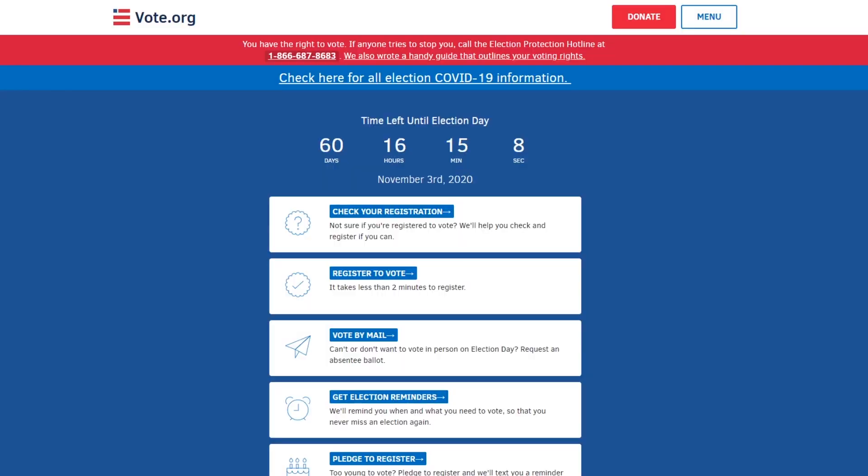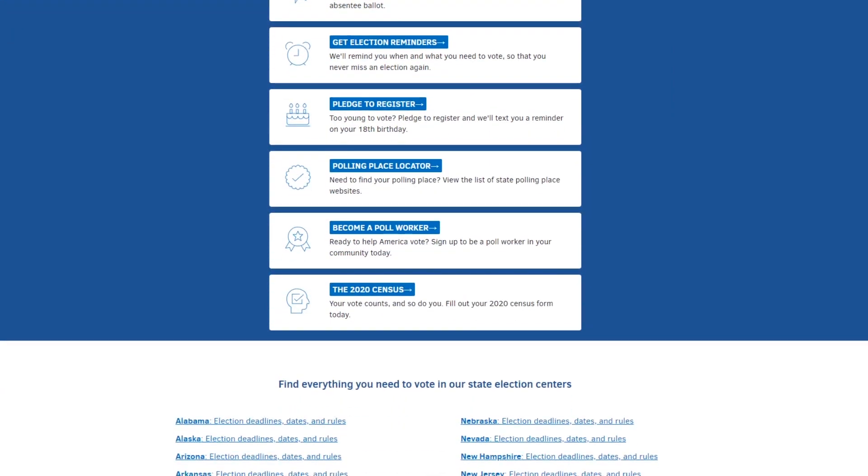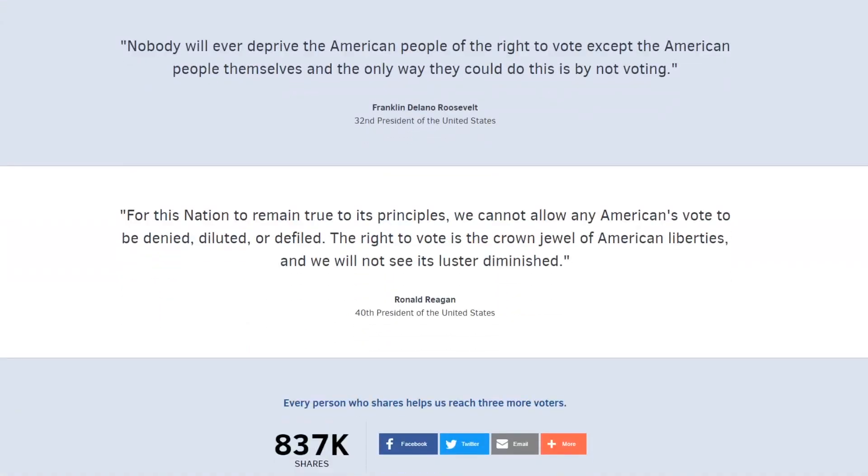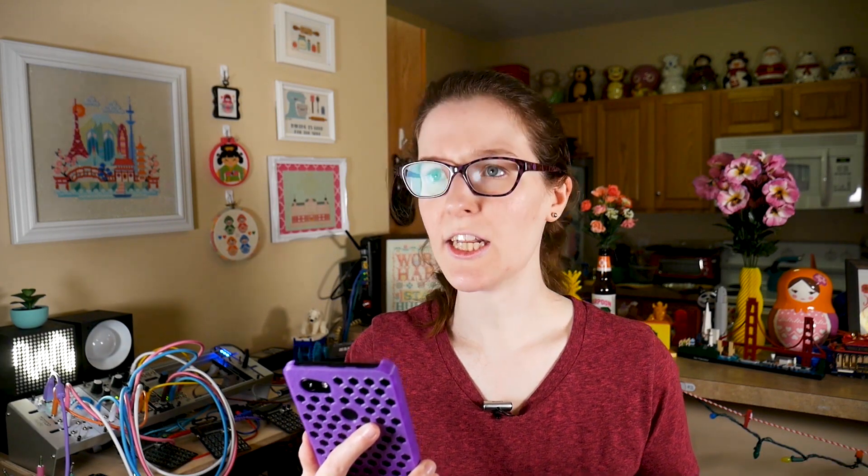Places like vote.org — they're a non-profit that has everything you could ever want to know about voting listed on their website: voter registration, all the ways you can vote, and even deadlines and guidelines by state. It says here the next election is November 3rd. That's pretty close. Tuesday, November 3rd, 2020 — probably one of the most important elections of our entire lives. Please vote.